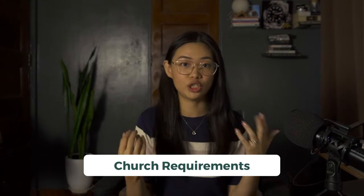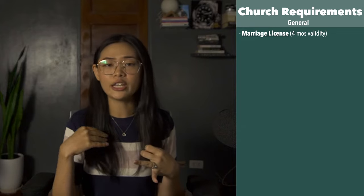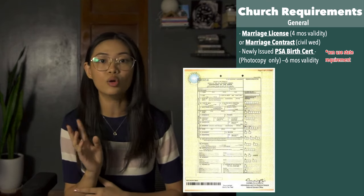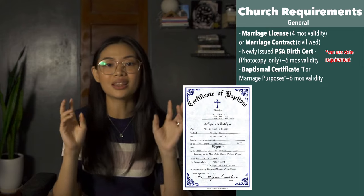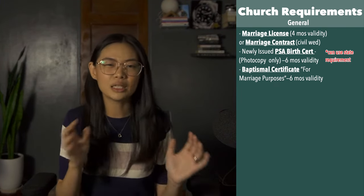Now let's talk about requirements for church weddings. First, they will require your marriage license — for new applicants it is valid for four months, so apply within four months of your target wedding date. If you already had a civil wedding before your church wedding, they'll need an authenticated marriage contract copy. For a marriage between Filipinos and foreigners or Catholics and non-Catholics, you'll need a written permission from the Archdiocesan Chancellor. Next is a newly issued PSA birth certificate — you can use the same one from the state requirement since they only need photocopies, but it must be issued within six months before your wedding date. Next is a baptismal certificate annotated for the purpose of marriage — you need an original copy, typically costs 50 to 200 pesos, and is valid for six months.